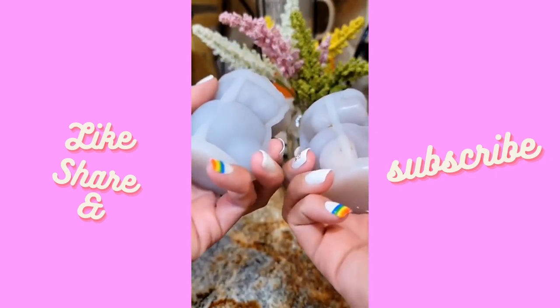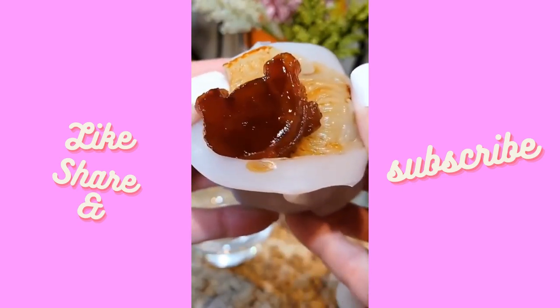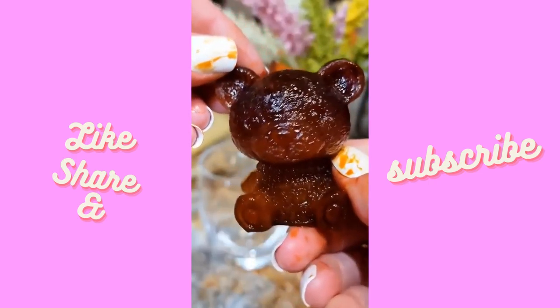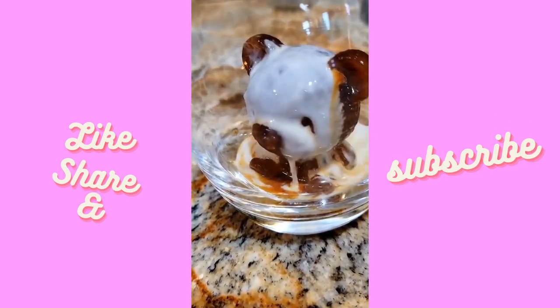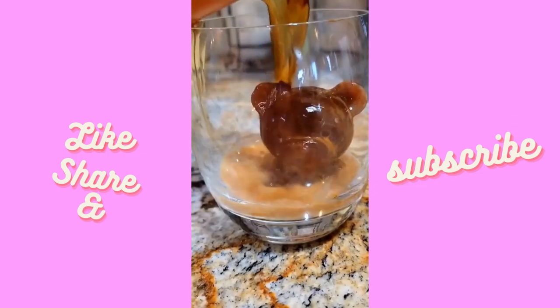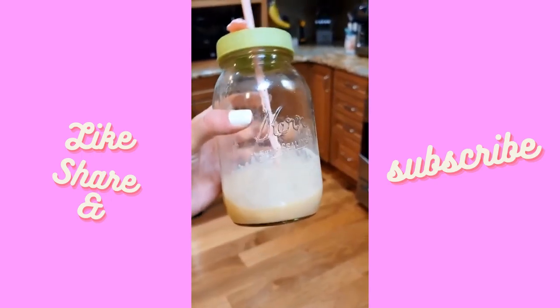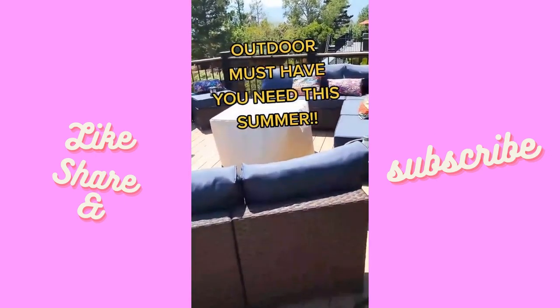I froze coffee in these molds for 24 hours. You just fold down the sides and the bear pops right out — absolutely adorable. You could make little fruit punch bears to put in a punch bowl for kids, or use them in a Kahlua-type drink for adults. We also use those mix-and-match lids for the mason jar drinks, and it looks really cute.